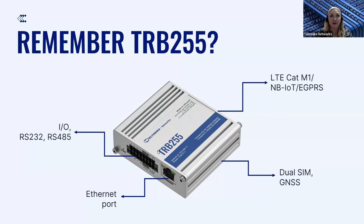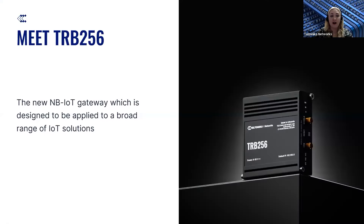We have some people who are aware of this device but haven't had a chance to use it before. This is why we are having this webinar session for a new device — maybe this will be the one you will be able to try. We also have people that already had solutions and projects implemented with TRB255. Thank you for sharing your opinion. Today we will have this webinar session dedicated to the TRB256 device.